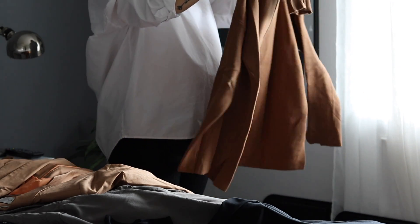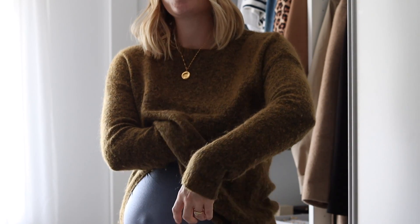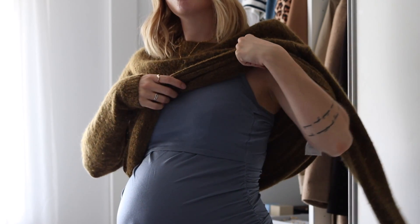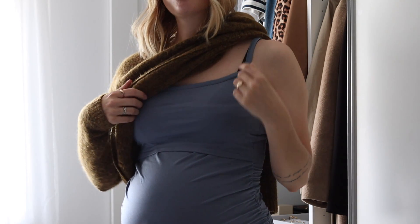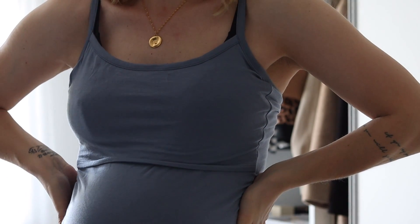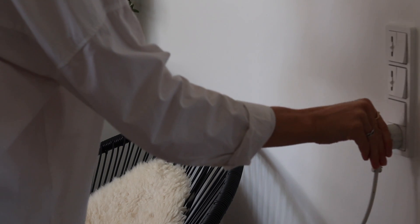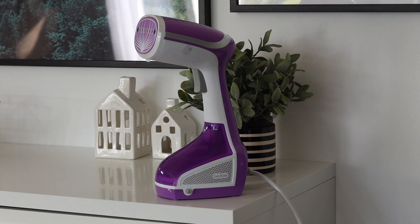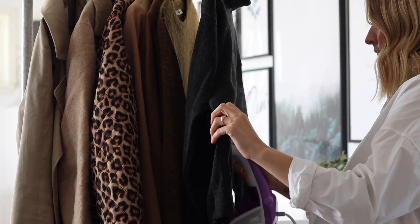An example of the functionality I've worked into my wardrobe is this top from the sustainable brand Boob — it's a nursing top I'll be able to wear underneath my favorite jumpers, keeping the breastfeeding scenario quite discreet because it covers so much of my upper body. This way I don't have to invest in a whole bunch of new nursing-friendly tops or dresses, and I get to stick with my true style and good old favorites.